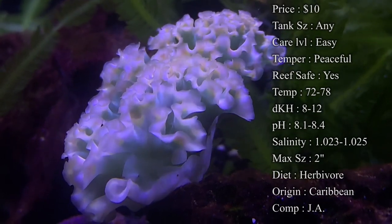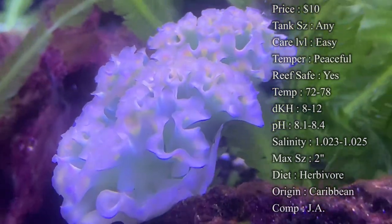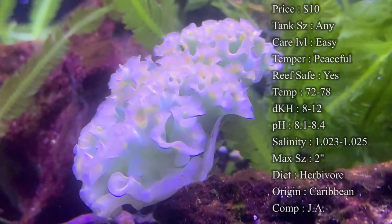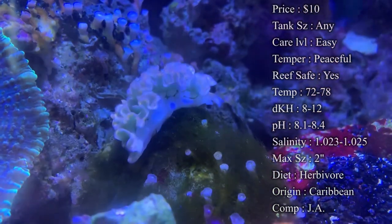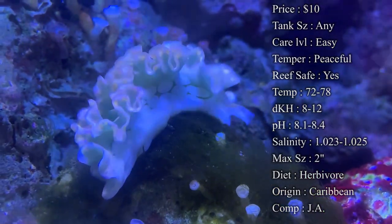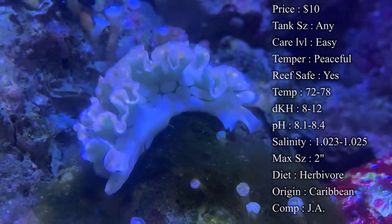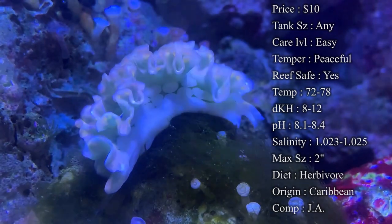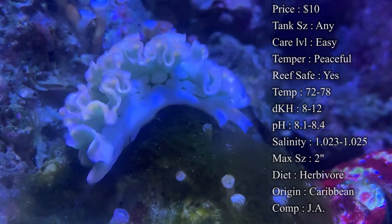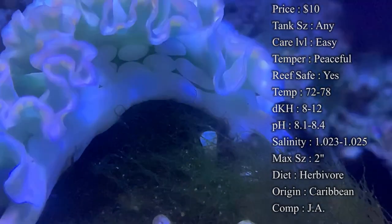Diet: they are a big time herbivore, so you gotta make sure to feed them plenty of algae. A lot of people have bad problems with hair algae, and these guys are great for going in there and clearing it up. But once they run out of algae, they have to be supplemented with more or they will not last long. They tend to eat a ton of photosynthetic algae, because it's one of the things that gives them energy. Caulerpa is a really popular macroalgae that people get for them and they eat it like crazy. Just make sure you keep some algae in there for them to eat.